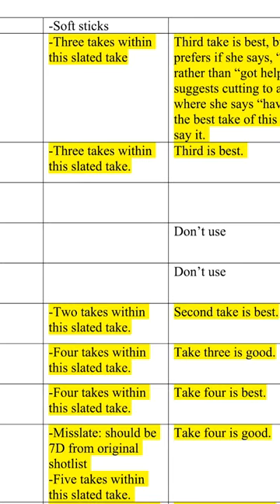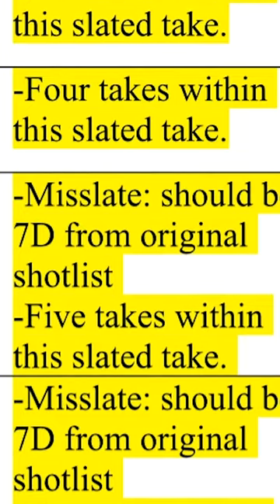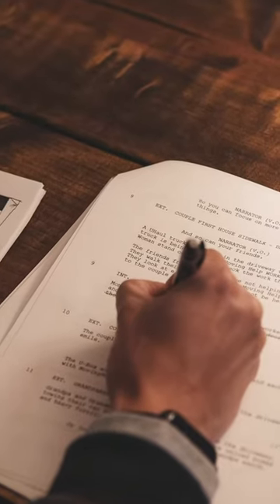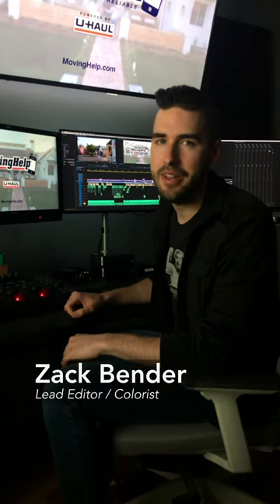This way the editor can see what the best takes were, what the director's favorites were, and helps them more efficiently go through all of the footage. Every director has their own process when it comes to post-production. For me, I like to immediately have a meeting with Zach, who's Manly Films' lead editor.